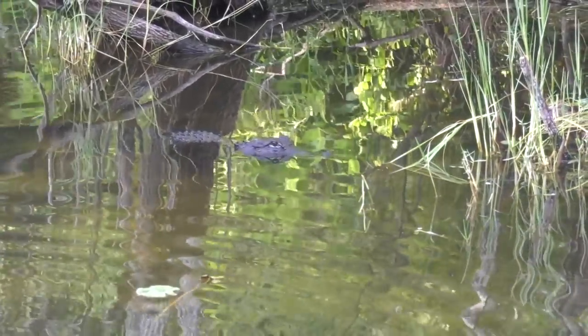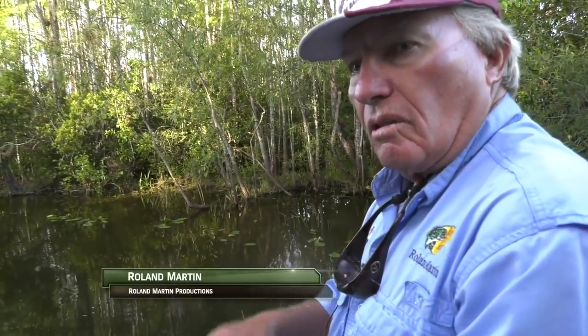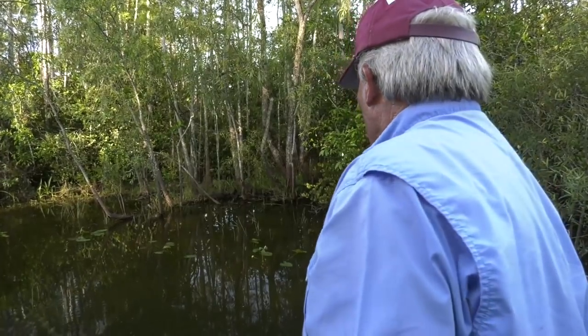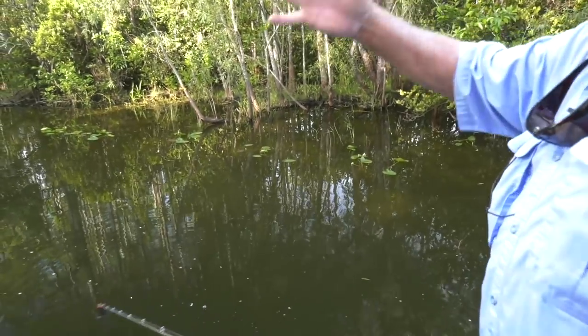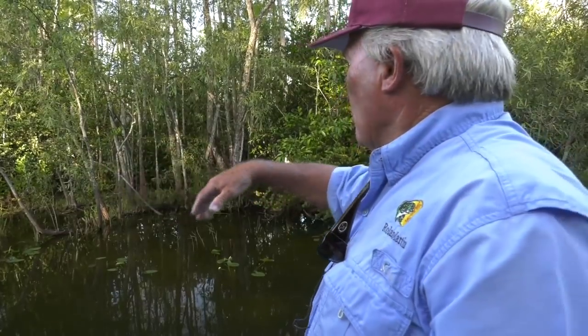Hey folks, don't go away. There's going to be some exciting fishing down here in the Everglades, and don't forget the alligators. People don't realize what the Everglades are — it's nothing but a rock, a limestone cap shield, about 150 to 200 square miles of just rock. That's where we're fishing. All solid rock, blasted with dynamite and big drag lines to make these canals, because there's rock everywhere. Just a foot under the ground, all through the Everglades is solid rock.